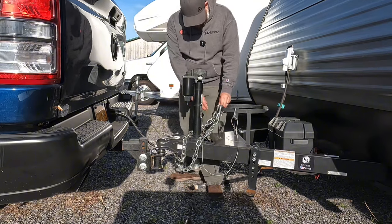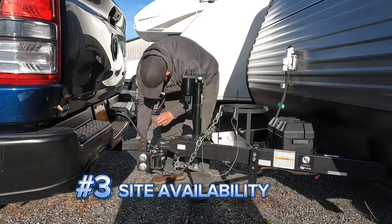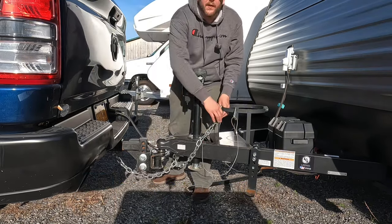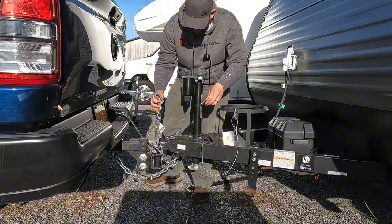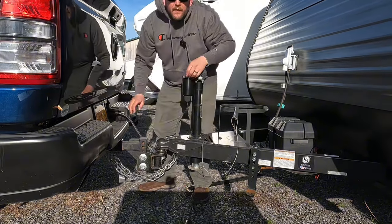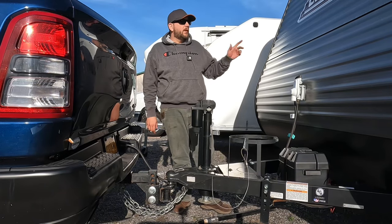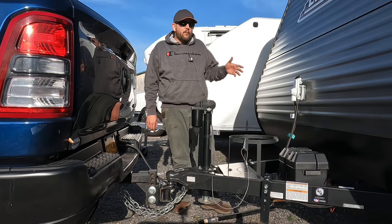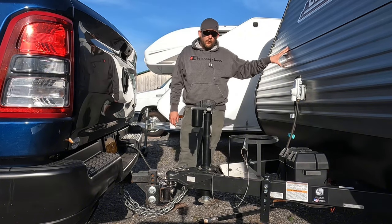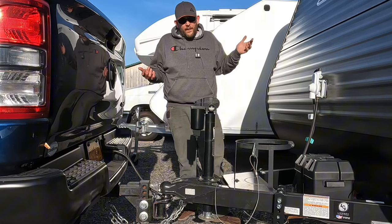Number three, and one of the biggest reasons for us, is campsite availability. Why be limited to sites the size of a football field when you can have your pick of whatever's available? A lot of times we wait until a couple days before we go to book our sites, and we're not limited by size because this thing can fit into sites that larger RVs can only dream of. More sites equal more adventures, and who doesn't want that?